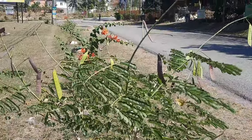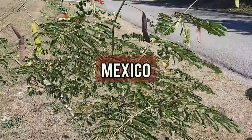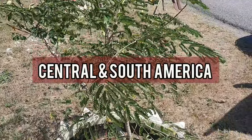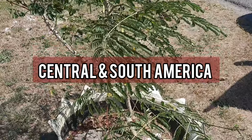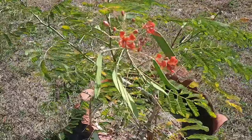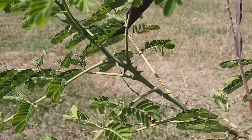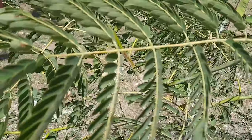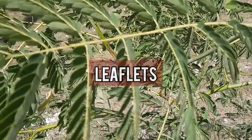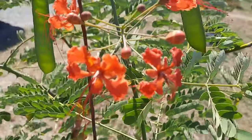This plant comes in different varieties and is native to the tropical and subtropical regions of the Americas, which includes Mexico, the Caribbean, and Central and South America. In terms of its description, it is a small to medium-sized tree that can grow up to three to five meters tall. It has sharp prickles along its stems, and the leaves have many small leaflets arranged in pairs along a central axis.